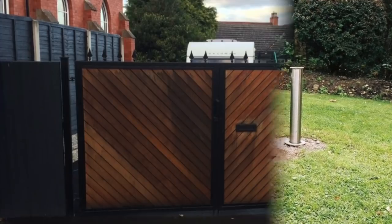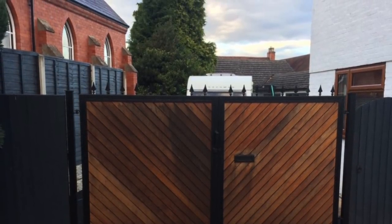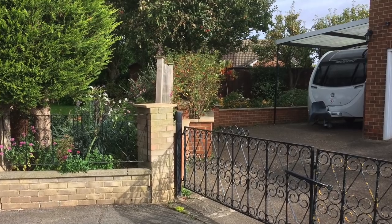If installing a post is not an option, make sure your caravan is stored behind a set of sturdy gates, which are kept locked 24 hours a day. Gates will prevent access to the caravan and will create a physical barrier.